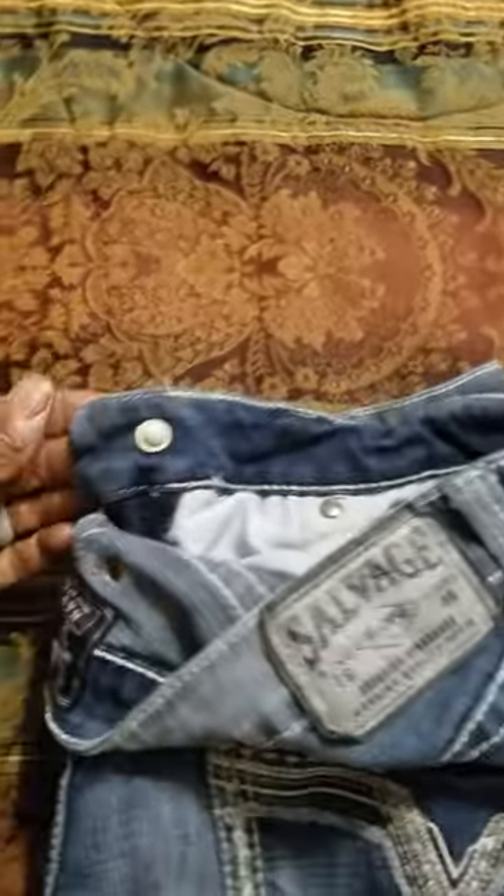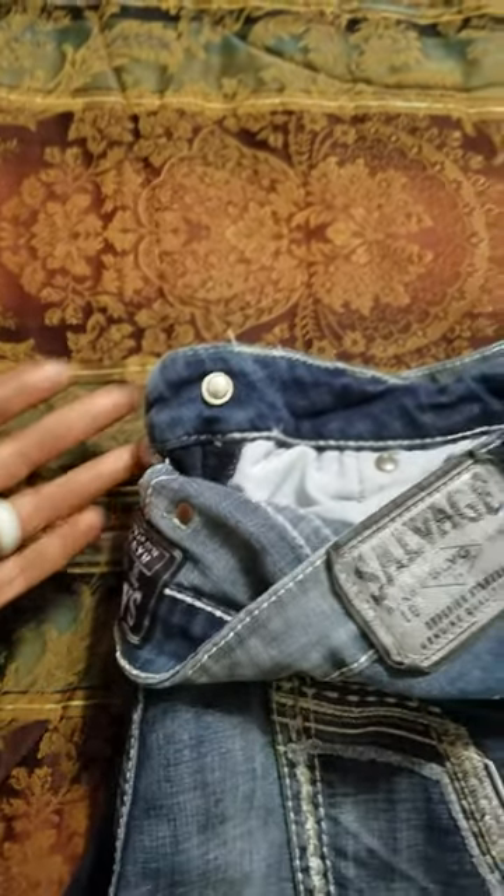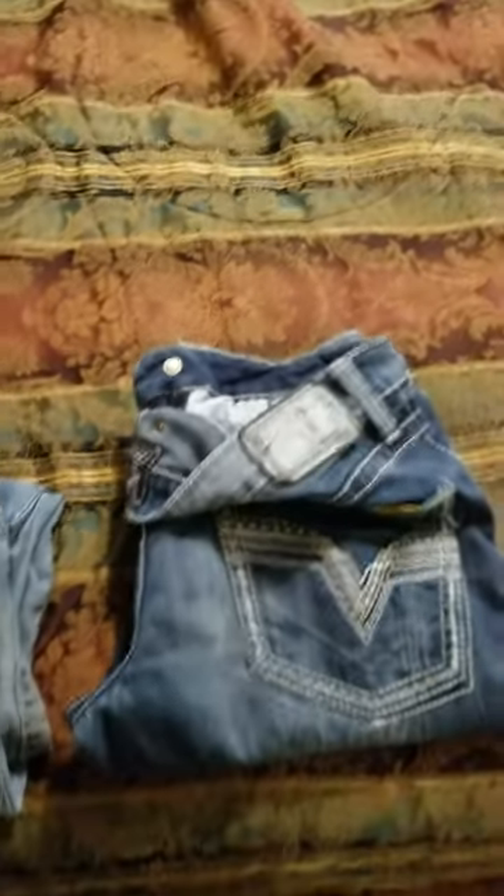These are the Rock Revivals. This is another Salvage jeans, and they have the same thing. So if you are experiencing the same thing, don't be so quick to dismiss it as your belt. It might just be the jeans you're wearing. I hope this helps somebody.